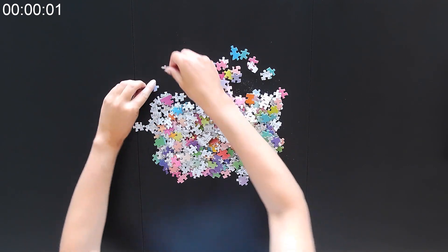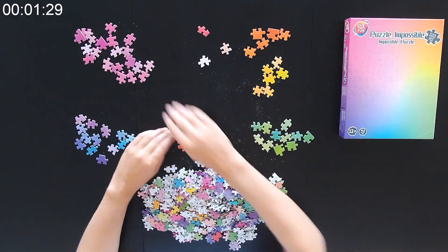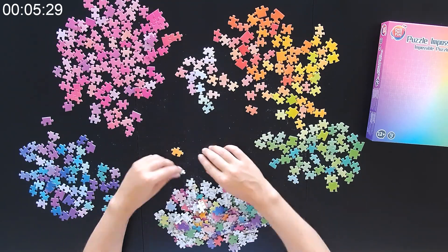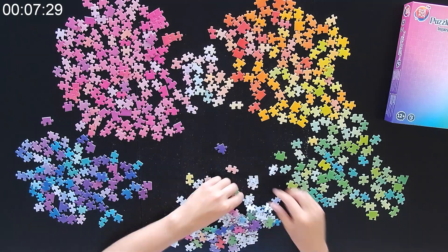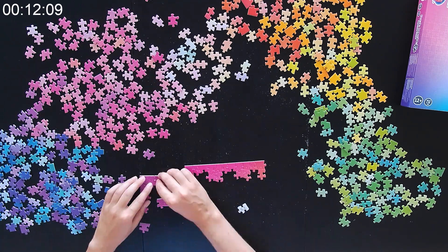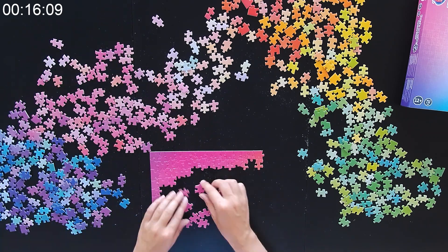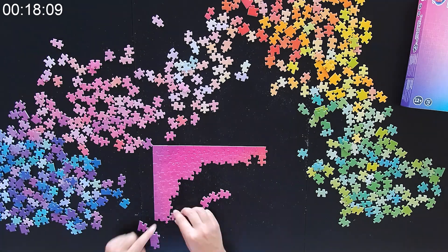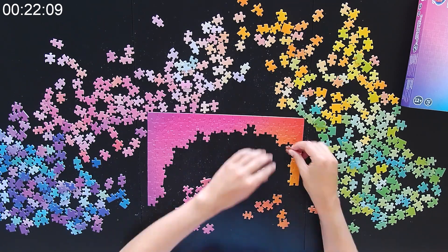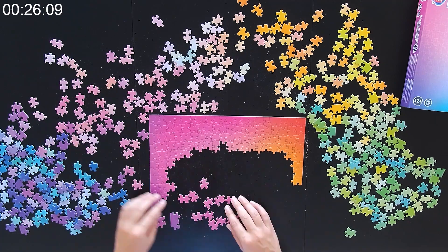To begin with, I took some advice from experienced puzzlers and sorted the pieces into four piles, each representing a corner or color of the puzzle. The plan was simple: start from the top and work my way down piece by piece.